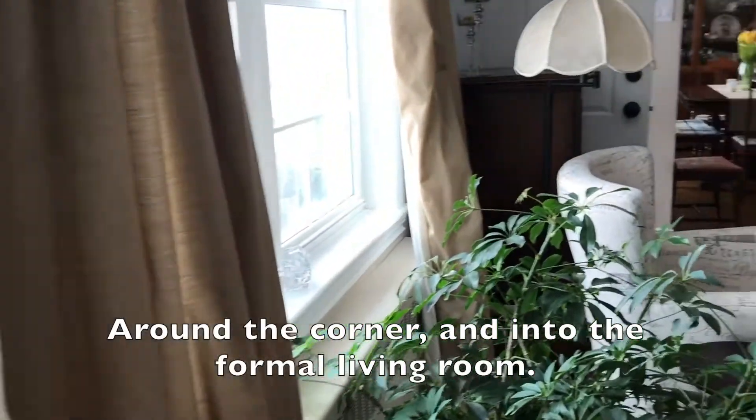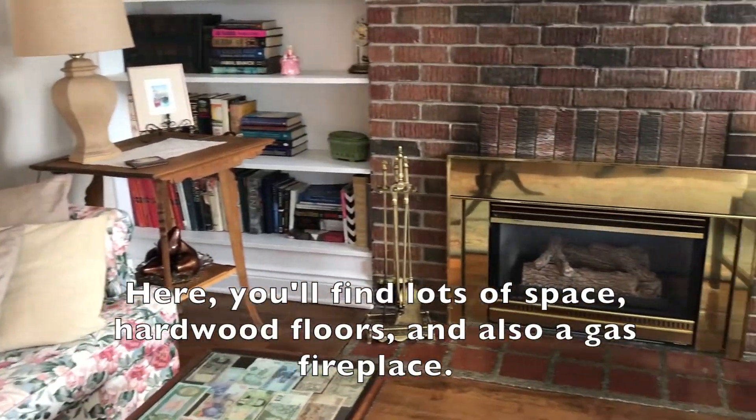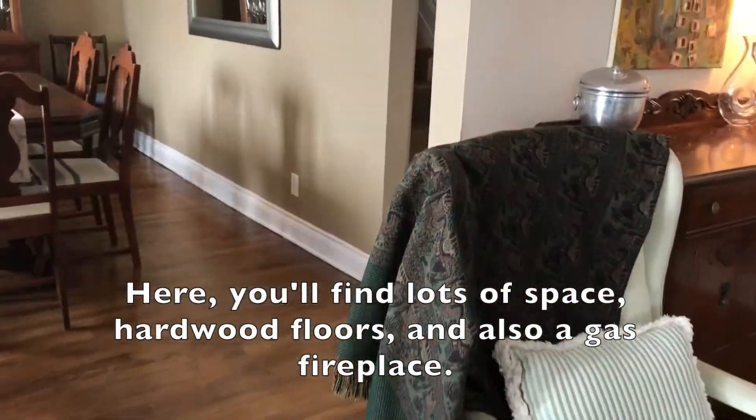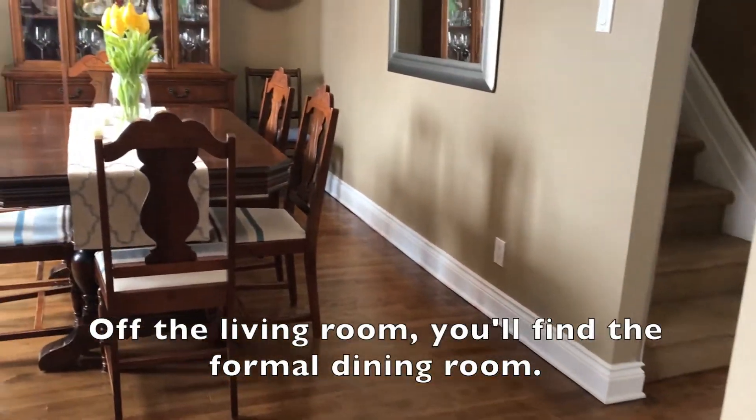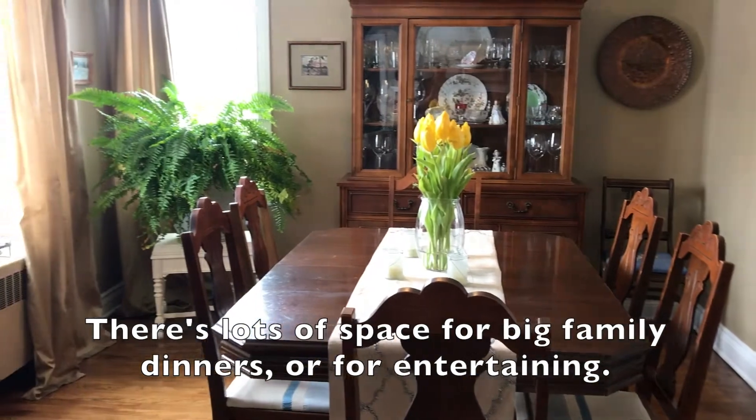And around the corner into the formal living room. Here you'll find lots of space, hardwood floors and also a gas fireplace. And off that main living room you'll find the formal dining room where there's lots of space for big family dinners or for entertaining.